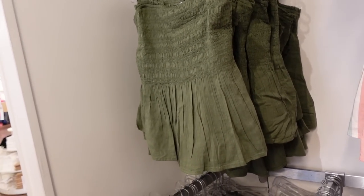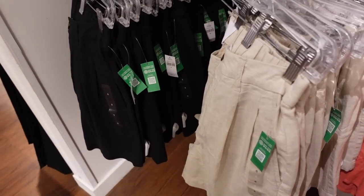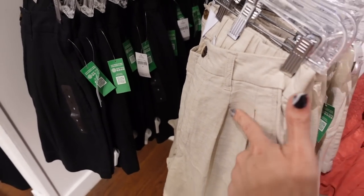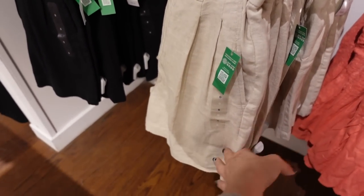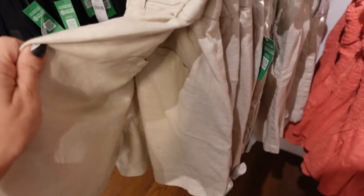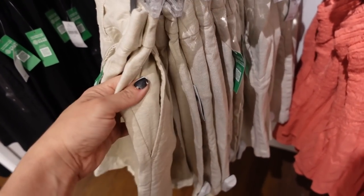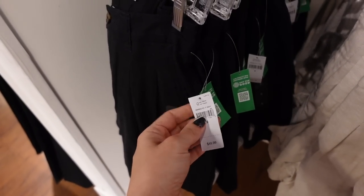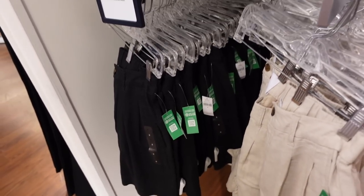I'm also seeing a new pleated front linen short. This one has a tortoise button, belt loops, little pleated detailing with a side pocket, a nice length — not too short or long — and trouser style pockets in the back. In beige, also comes in black. They're regularly $49.99 and 30% off.